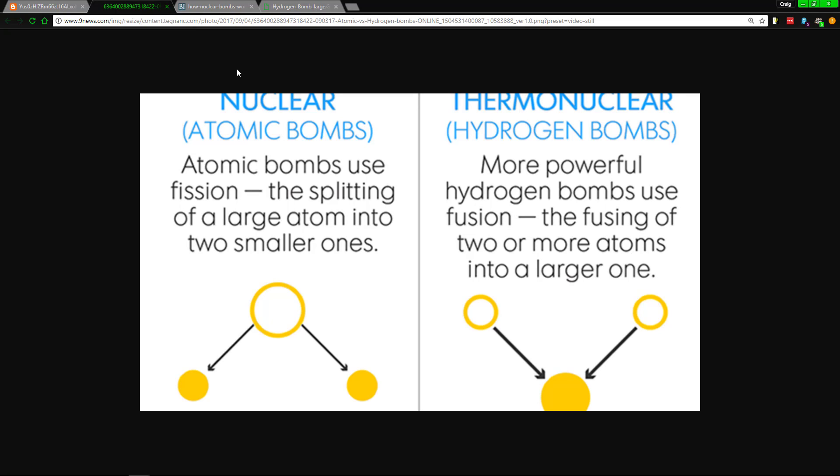As for how an atomic bomb works — it uses fission. Basically, it splits apart atoms and then has a chain reaction going down the line. Whereas a hydrogen bomb uses fusion.